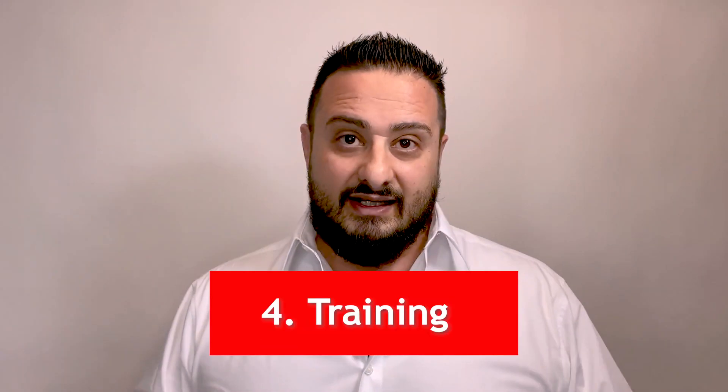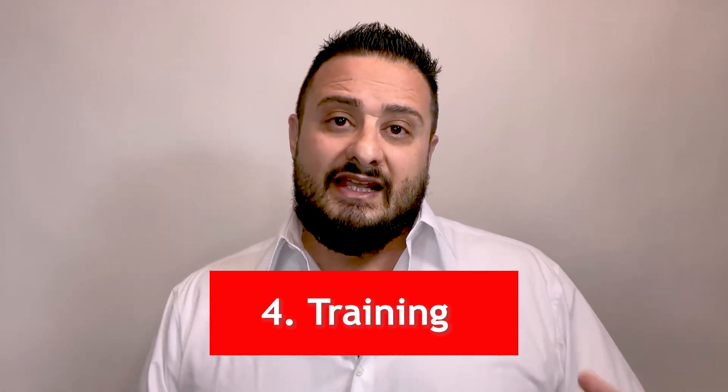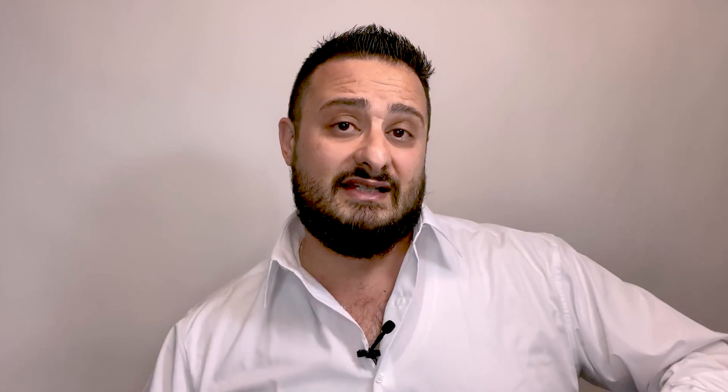Point number four: training. This is the most underestimated point of all five. The biggest issue is you assume the staff you want to maintain are going to stay with you — but some will make career choices and leave, and some you'll let go, creating personnel turnover. What happens to that domain knowledge? Just because somebody is a good engineer doesn't mean they understand your software. They're good in what they've developed, not in what you've developed.